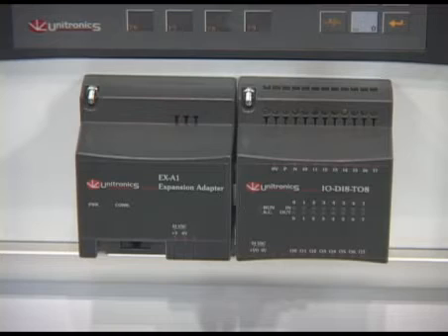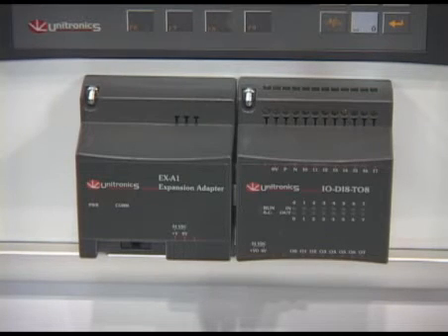The expansion units can be daisy-chained together. We also recently introduced our latest expansion module which allows you to remotely mount your I/O out on the machine with a single wire back to the PLC.